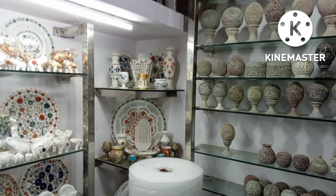Also you can see some of the flower vases all around — pots made of white stone, red stone and different colors of stones and marble stone etc.